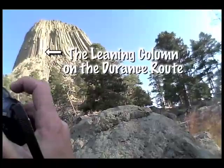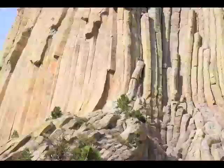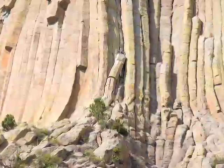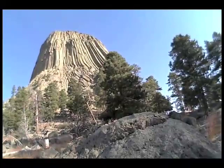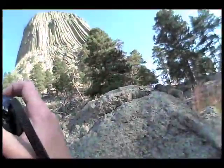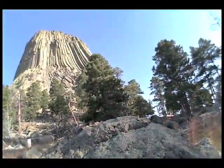There is a feature called the leaning column that tilts over to the right a little bit, and that's one of the main features on the Durance Route, which is about the most common way to get to the summit. From there, roughly around that main column, there's a pair of double cracks, and that's where the crux of the Durance Route lies. It's about 70 feet long, maybe strenuous, but the moves themselves aren't all that technically difficult. From there the route more or less stair-steps up and to the right.